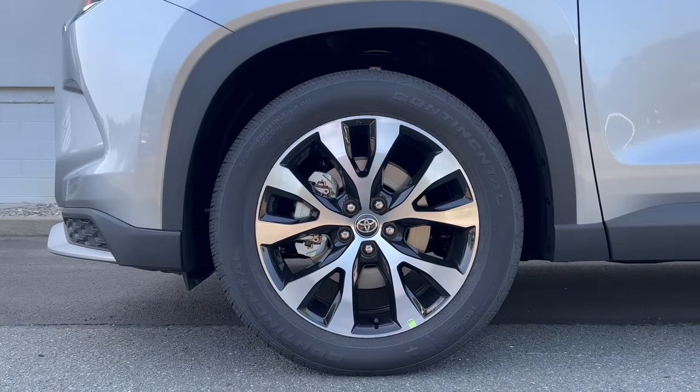Wheel and tire setup on the Grand Highlander: we have a silver wheel with a standard brake and rotor package. These 20-inch wheels are wrapped in Continental Cross Contact all-season tires — 255 on the width, 55-series sidewall, 20s all four corners, four-wheel drive.